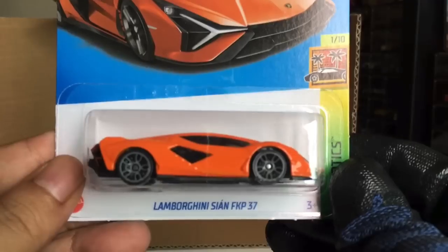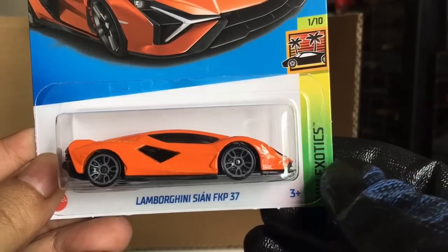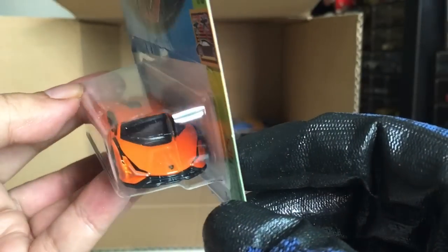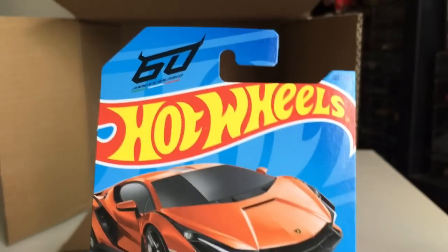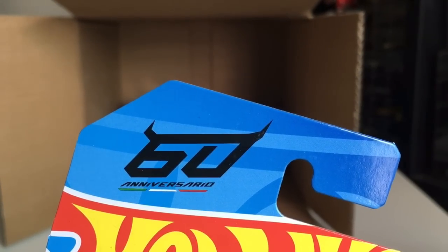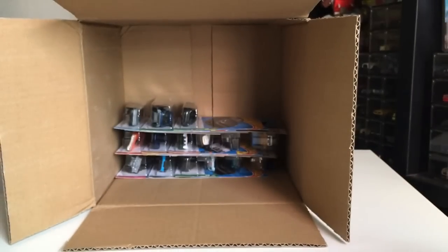New chili keys — Lamborghini Sian FKP 37 in orange. That is awesome. 60th Anniversary — Anniversario. Nice.